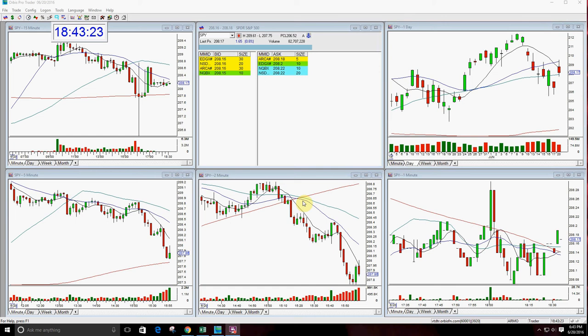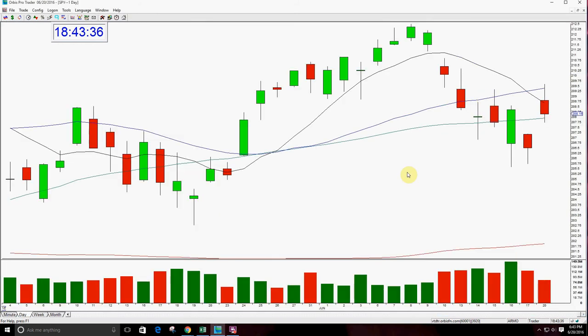Good afternoon, everyone, and welcome. This is Melissa Arma with StocksWish. I'm here to review the SPY. Why don't you take a look at the SPY here today because we had a gap up this morning, and as you know, I trade and read gaps. So let's take a look at it.